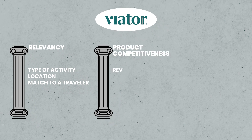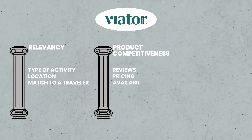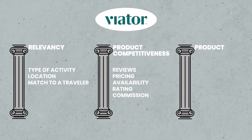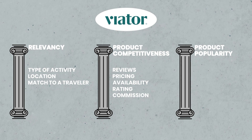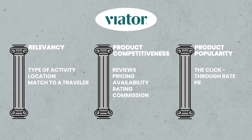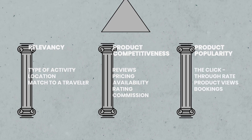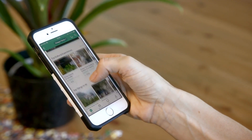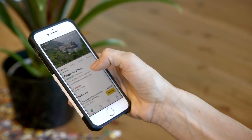The second pillar, Product Competitiveness, considers reviews, pricing, availability, rating, and commission. Finally, the third pillar — the product's popularity among the site's users — looks at the click-through rate, product views, bookings, and other metrics. Viator constantly learns from website visitors' data to improve their ranking logic, and make sure that travelers not only see the breadth of their inventory, but also end up booking something.